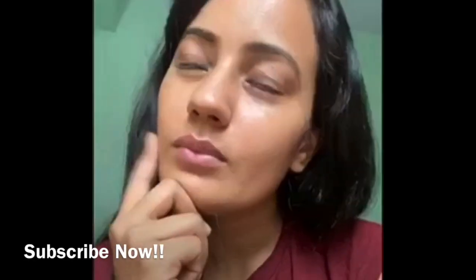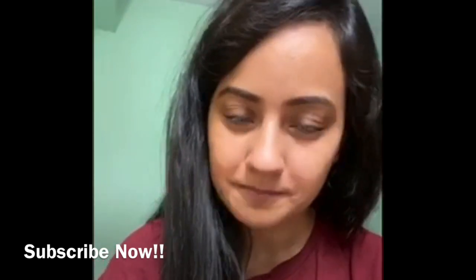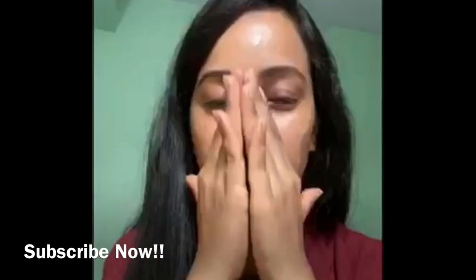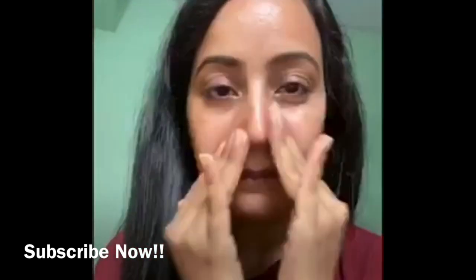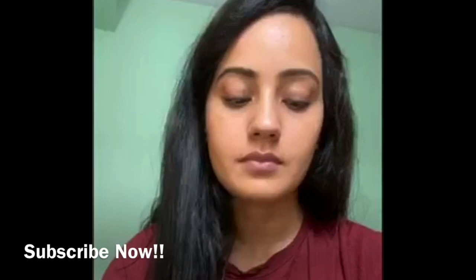Hello everyone! I thought let's create one makeup look which suits the mood of the festivals. The first step should always be moisturizing your face. I have used Biotique — it suits my skin pretty well.